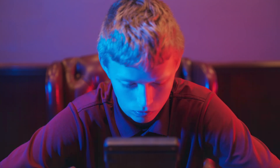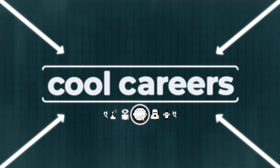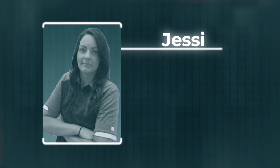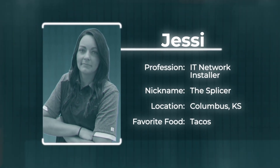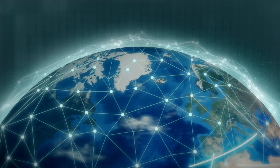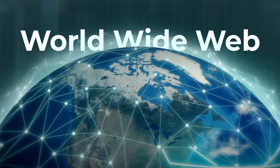Hello Agent Gavin. Welcome to Cool Careers. This is Jessie, an IT network installer. She installs fiber optics for residential and commercial customers. This type of career is important for billions of people to connect to the world wide web — you might know it as the internet.